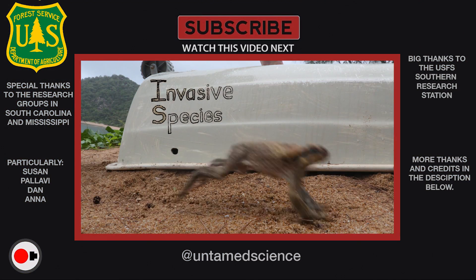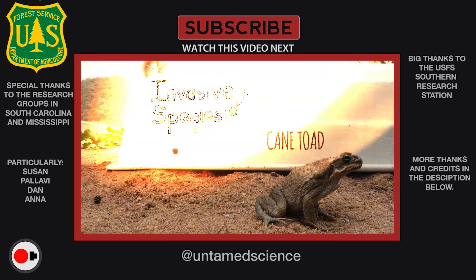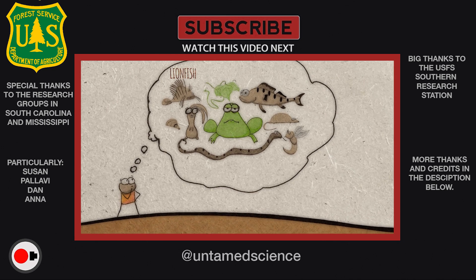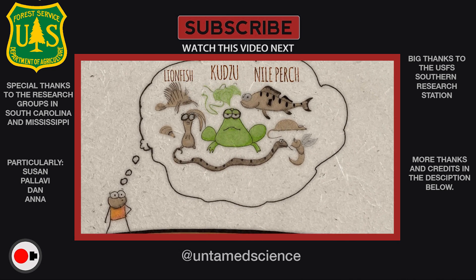Thanks for watching everybody. I try to give positives in every story that I do, and I will say this one was particularly hard because I don't know if there is a silver lining here. I mean, at least people are working on it. But stay tuned for more eco stories, and maybe give me a suggestion in the comments as to something I can explore next.